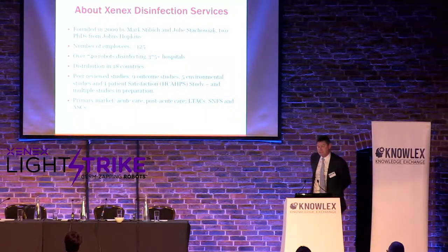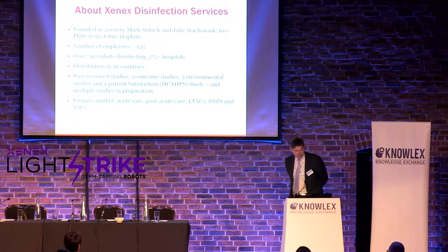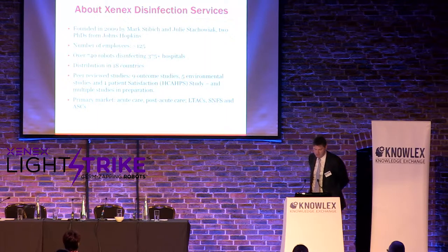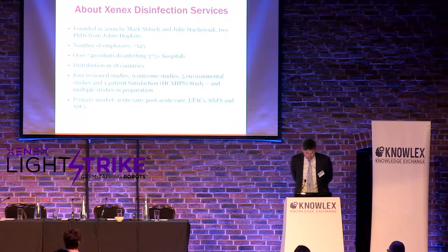This is a little bit about Xenix, the company. We were founded by myself and my wife in 2009. We currently have about 125 employees, and we're in about 400 hospitals in the U.S. alone, and in over 18 countries. That makes us one of the largest of the environmental hygiene systems, to our knowledge.